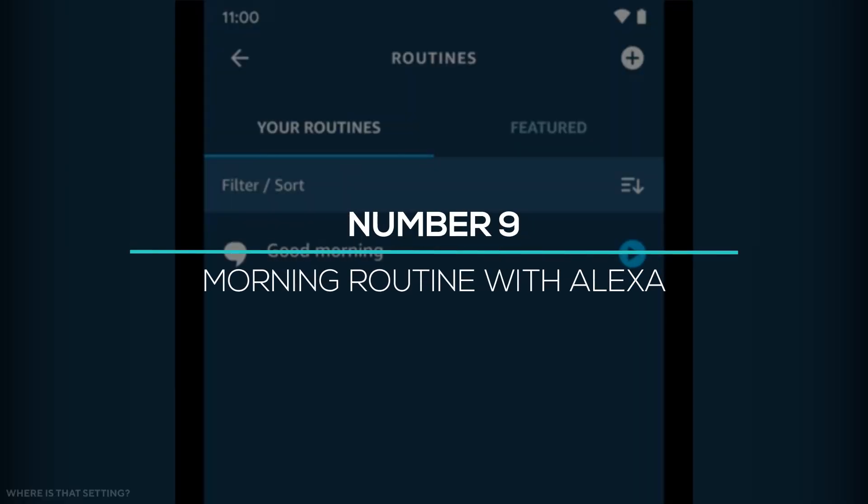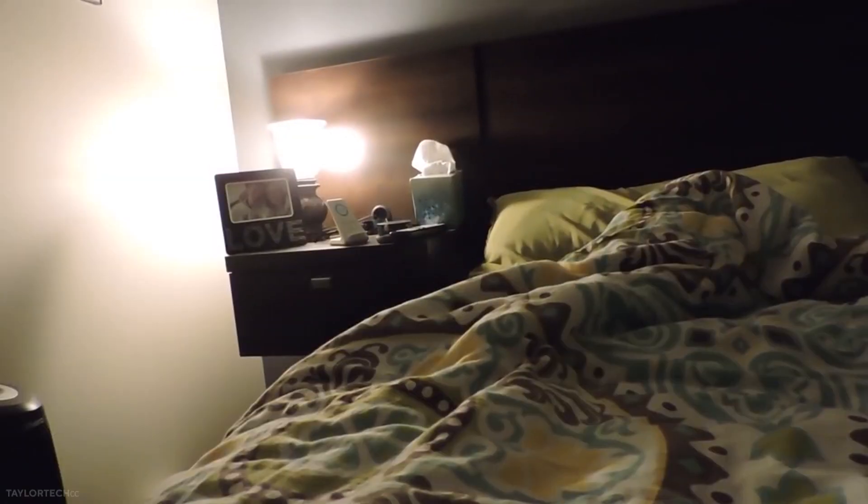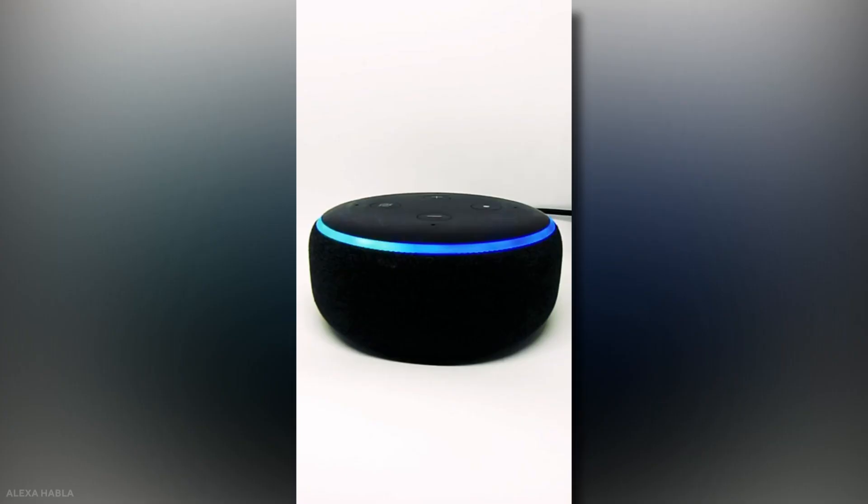At number 9, you can add your morning routine to Alexa and see all the stuff you like most in the morning. Whether it's a song, video, chanting, or news, all the content will be played on Alexa-supported devices automatically.